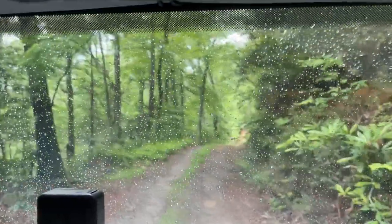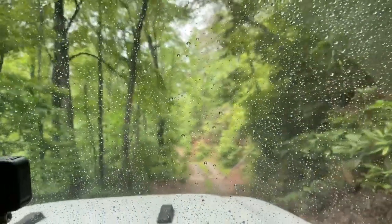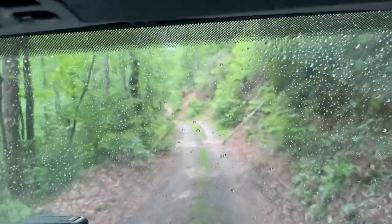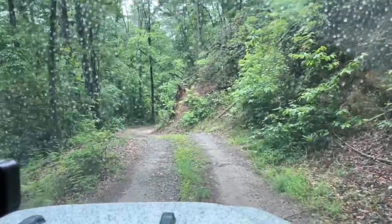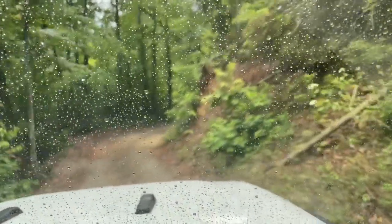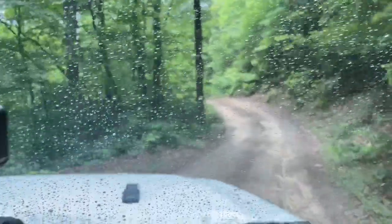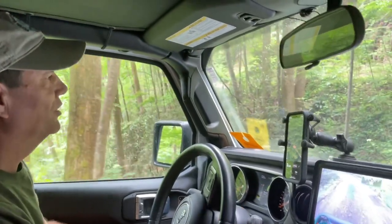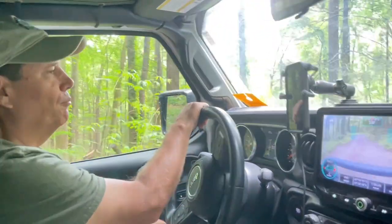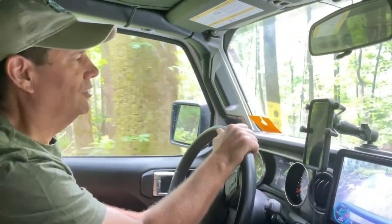We are continuing down Augur Hole Road. So far it's not been anything too difficult — lots of undulations and a little bit of dampness. Other than that, it's been pretty easy for Kevin. I'm hoping to get a chance to drive here in a little while. We're in a 2021 Jeep Wrangler JLU — it's a Willys edition, and it's slightly modified. I have a 3.5-inch lift from Metal Cloak, 35-inch tires, and a lunchbox locker in the front axle.